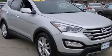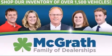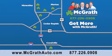Please call us today for more information on this great vehicle. Thank you for viewing this video brought to you by the McGrath family of dealerships. We have thousands of vehicles to choose from, all in the Cedar Rapids Iowa City corridor area. Visit our website at McGrathAuto.com or call one of our seven dealerships. We look forward to serving you.